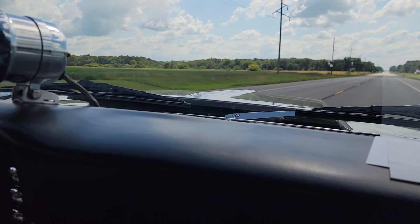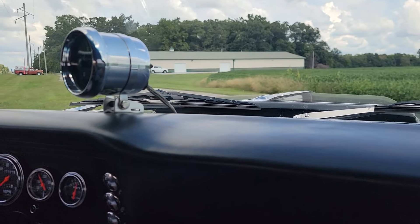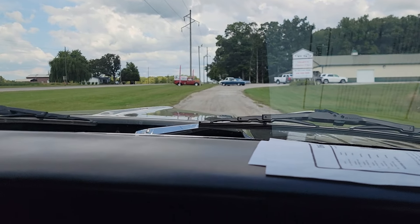This does have the fuel cell in the rear. On the trunk, the gas gauge doesn't look like it works — not sure if that's a sending unit problem or something with the fuel cell. But the rest of the gauges all seem to be working.